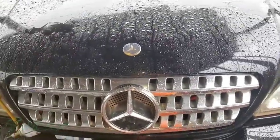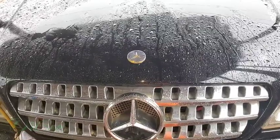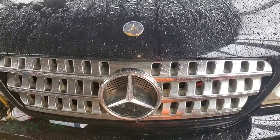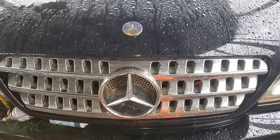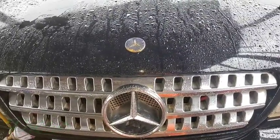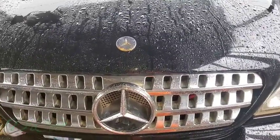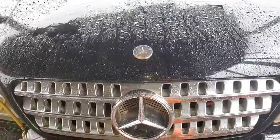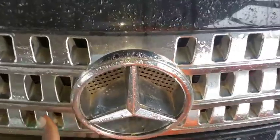Hello guys, welcome back to Dr. Cool Autofix channel. If you're here for the first time, subscribe and turn on your notifications. As you can see, it's heavily raining and downpouring right now, but today I decided I want to respond to a new subscriber who is having a problem with his AC — the clutch is continuously engaged. He said he has taken it to different AC shops and they couldn't figure out the reason. He replaced the compressor with a brand new one, pulled vacuum for one hour, got the right refrigerant quantity, but still the compressor is continuously engaged.